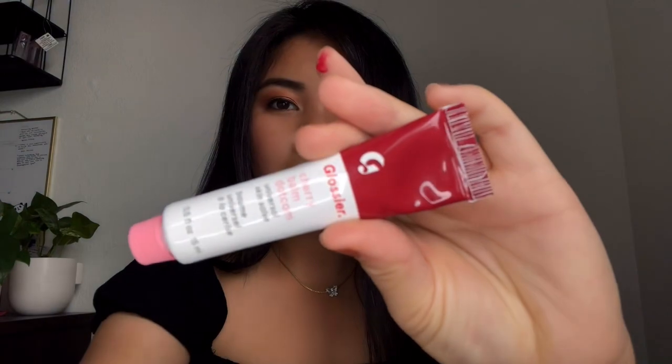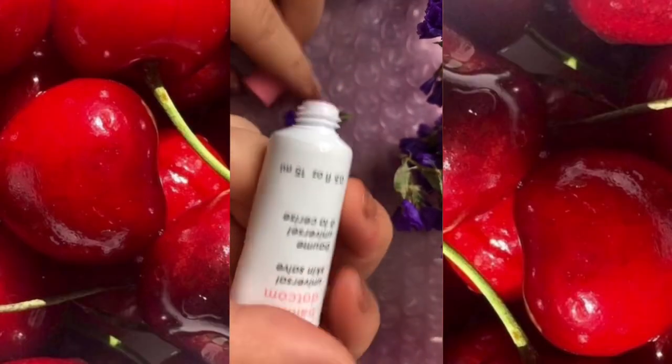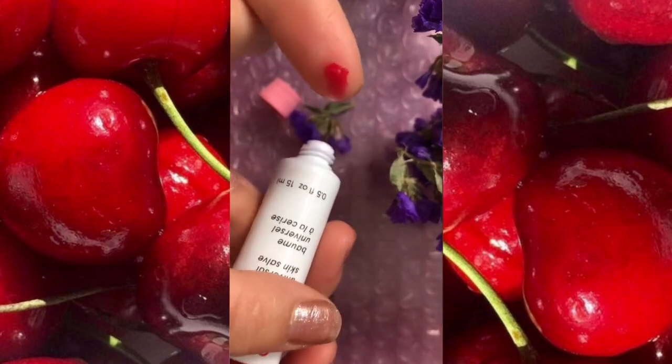First up is the Cherry Bomb.com, which is a tinted lip balm. Here I have it on my finger — it is very moisturizing. You put the product on your finger and apply it on your lips. It's supposed to smell like cherry, and it does — it smells like those heart-shaped lollipops you get in elementary school on Valentine's Day. I don't have any lip products on right now, so let's put it on — it's supposed to be tinted as well.